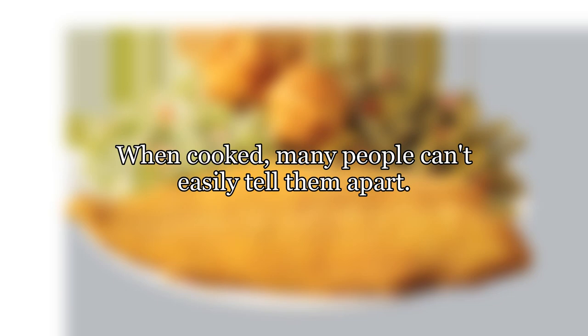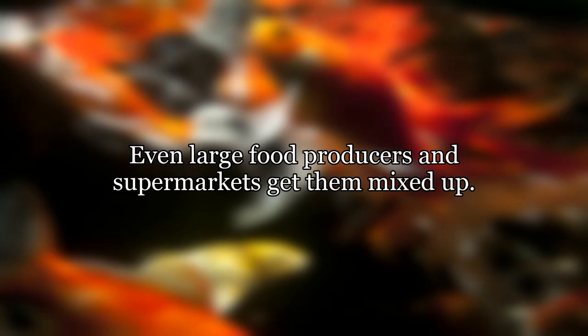When cooked, many people can't easily tell them apart. Even large food producers and supermarkets get them mixed up.